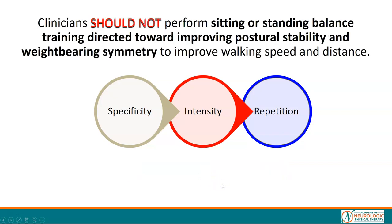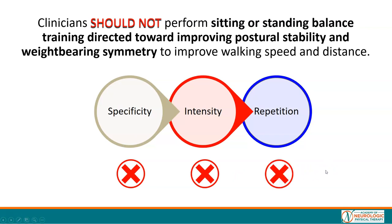Clinicians should not perform sitting or standing balance training directed towards improving postural stability and weight-bearing symmetry to improve walking speed and distance. Pause the video and identify why this intervention is not recommended. Is it specific? Is it intense? Is it repetitive? Sitting or standing balance training is not specific to the task of walking, it is not intense, and it is not high repetitive practice of walking training. Our tool is helpful in evaluating whether an intervention will maximize walking-related outcomes.